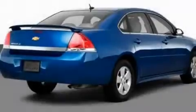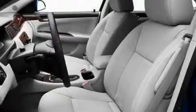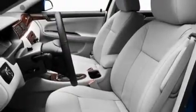Its top features include a sunroof, a power driver's seat, cruise control, XM satellite radio, a leather-wrapped steering wheel, performance tires, and fog lamps.